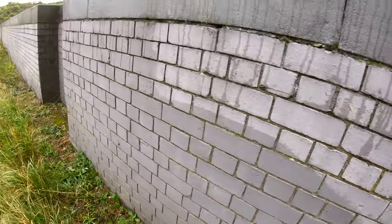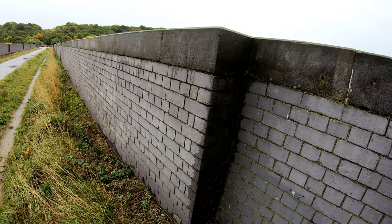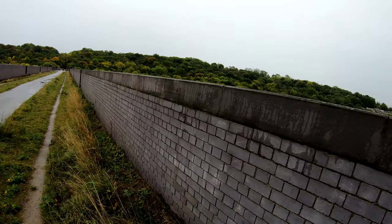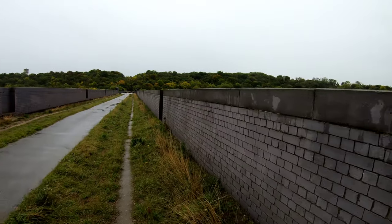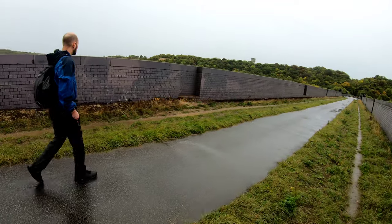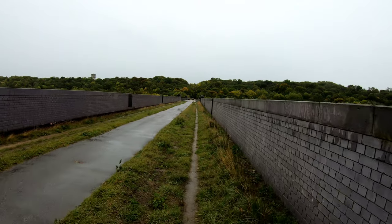So this viaduct is made — well the outer shell at least — of blue brick. We were just trying to figure out the colour of this, but I think it's probably anti-vandal paint that's been put on it. They seem to have cleaned it up quite a bit. I always remember this being a bit of a hotspot for graffiti back in the day. You can still see bits of graffiti over there at the bottom, but they've done a really good job so far of keeping this graffiti free.